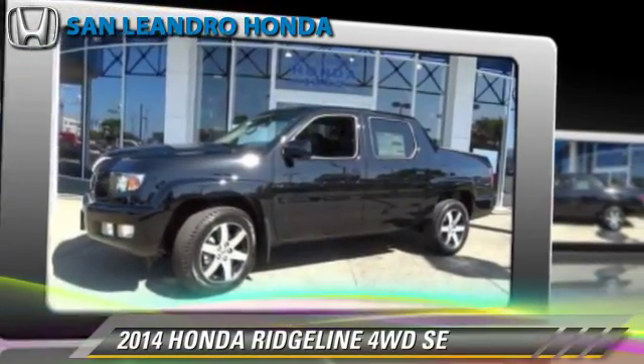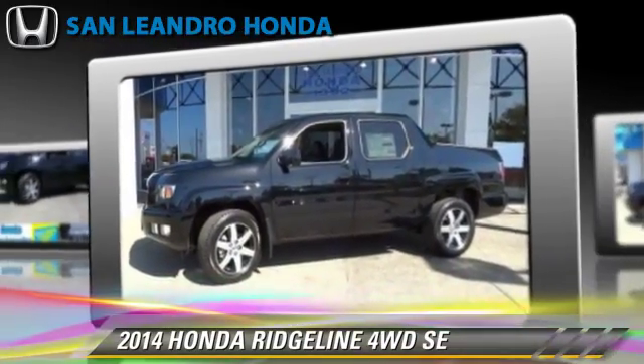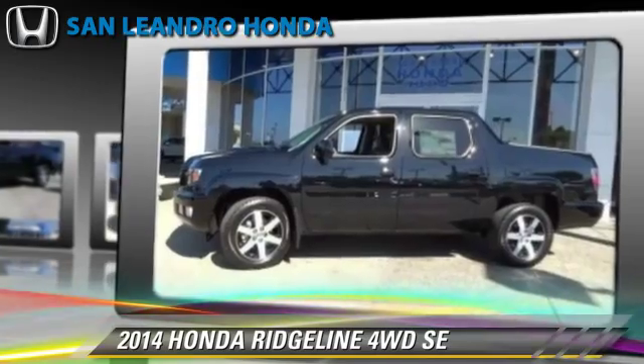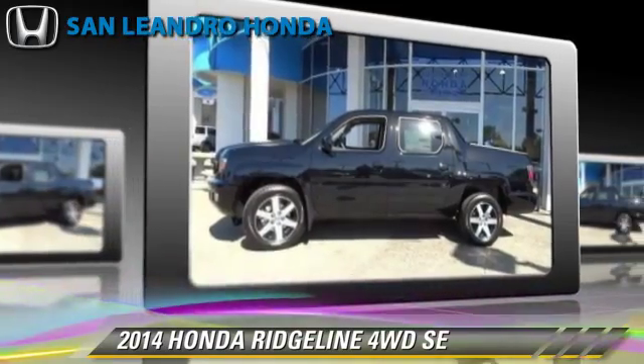Powered by a 3.5-liter V6 engine with a 5-speed automatic transmission, this vehicle is well equipped. This Honda features heated power mirrors, leather seats, and four-wheel drive.